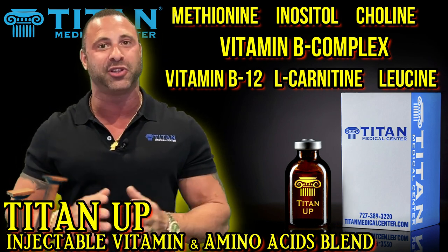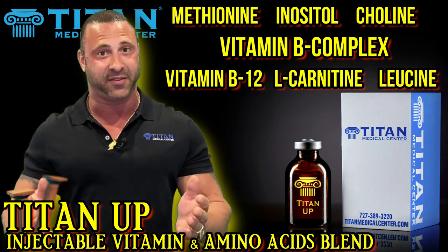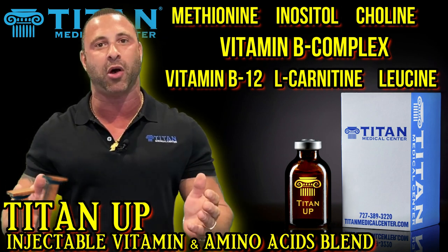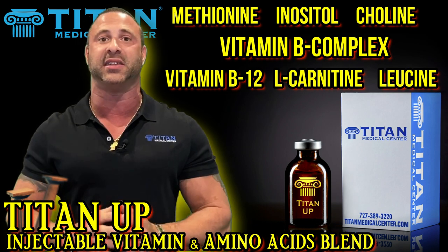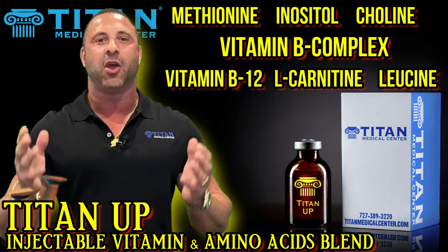So let's go through those ingredients and go over the benefits and what they're going to do for you. Methionine is the first one, then inositol, choline, a full B-complex B1 through B6, B12, L-carnitine, and leucine, which is a branched-chain amino acid — an essential amino acid, meaning your body doesn't produce it.